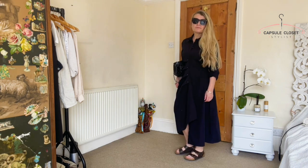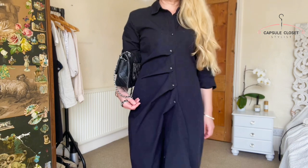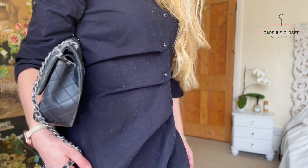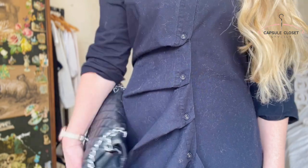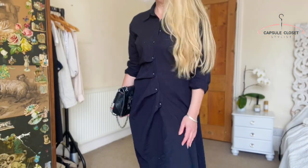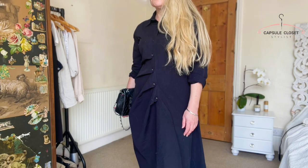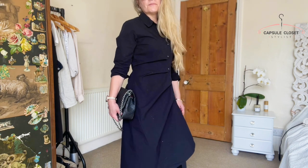For this one I've done something a little bit unusual. I've tied the belt at the back but buttoned each button to the alternative one, which gives it a kind of ruched, layered effect at the front. It just makes it a little bit more interesting and asymmetric. You could only really do this with a quite long dress, because otherwise it would make it too short.